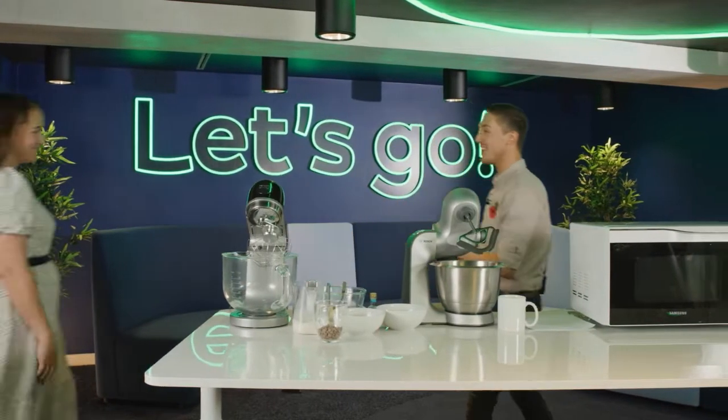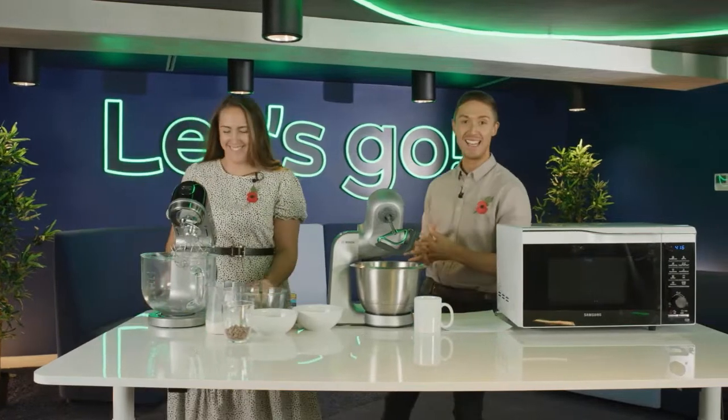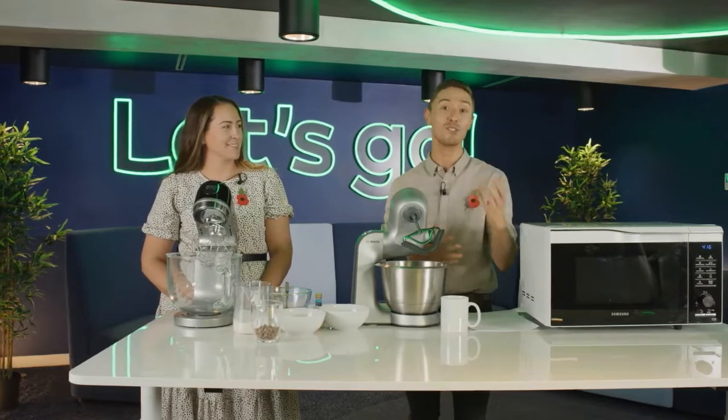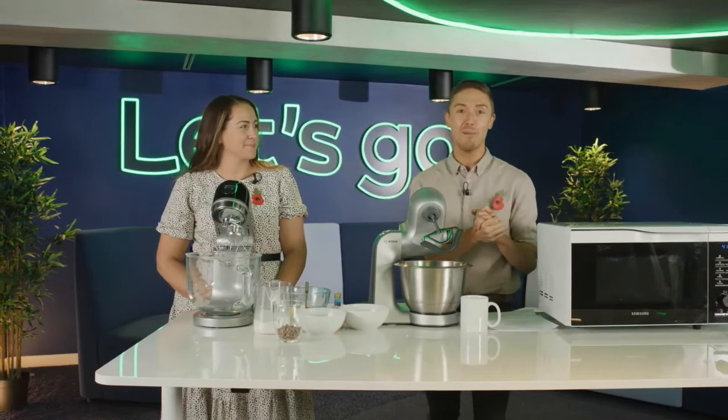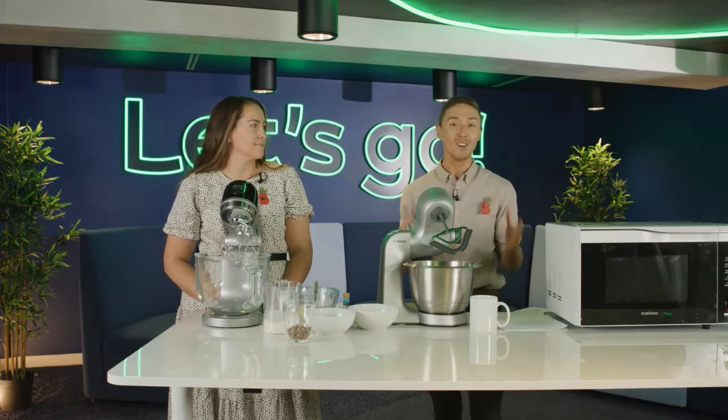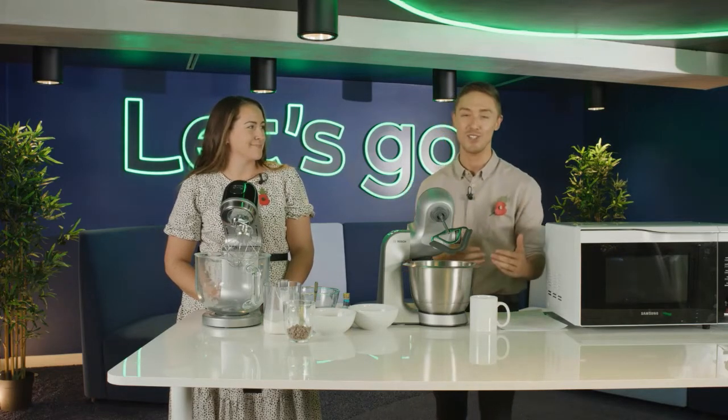Welcome back to our studio, live here in Hatton Garden in London. We've got the products in front of us that we're going to be demonstrating for you today. As you know if you've watched us previously, this is live and interactive, so this is your opportunity to ask any questions throughout the broadcast — we've got experts and colleagues on hand to answer them.